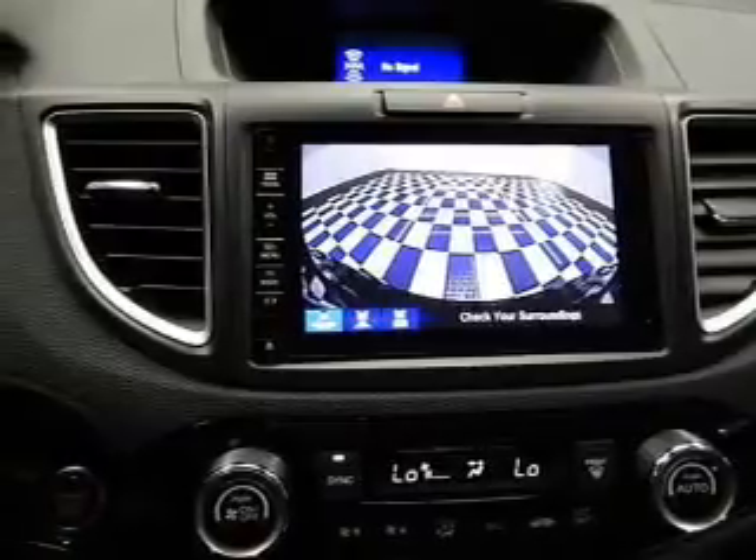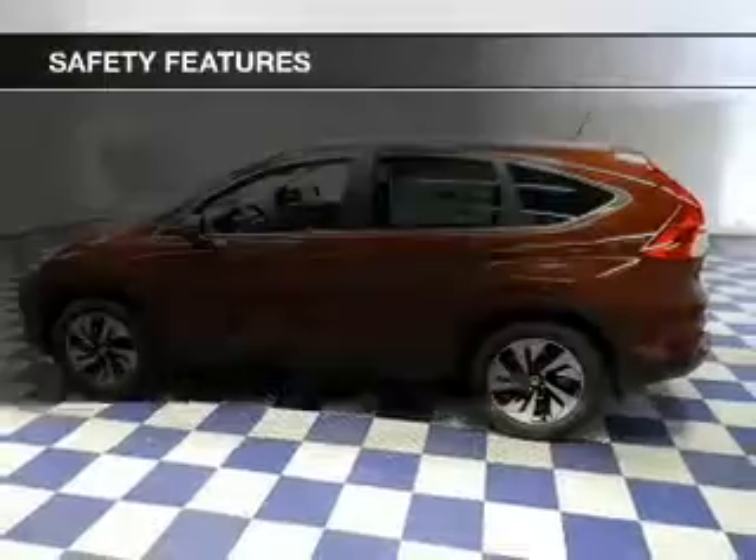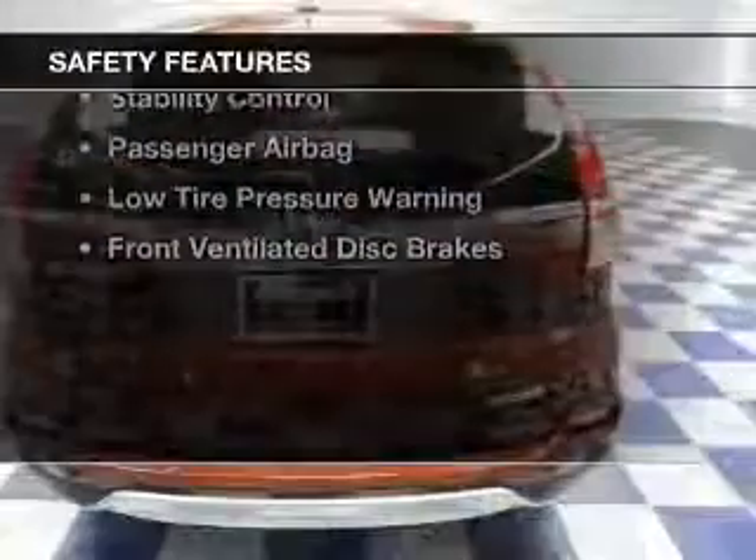Additional features include Sirius XM satellite radio, digital radio, auxiliary input, and steering wheel controls.